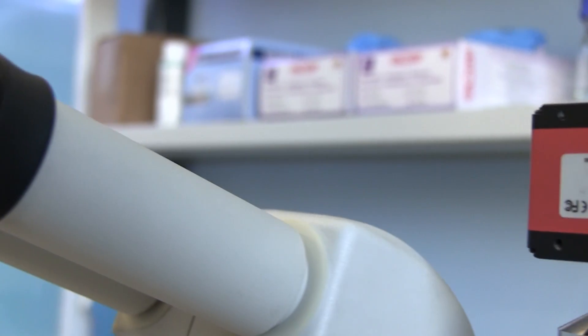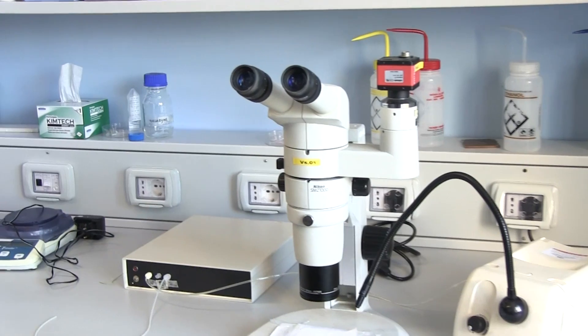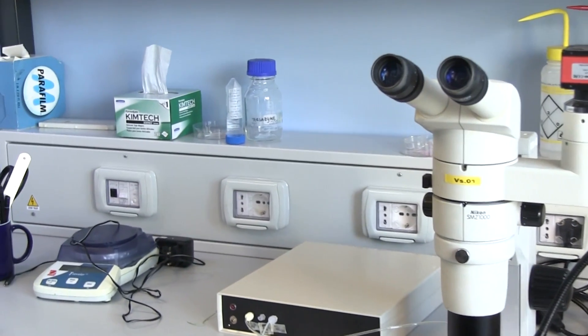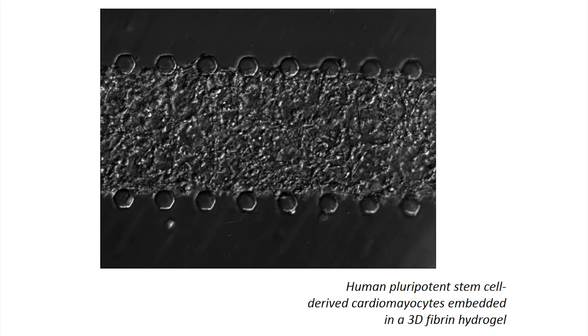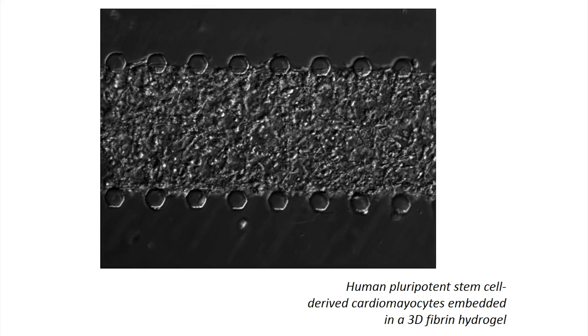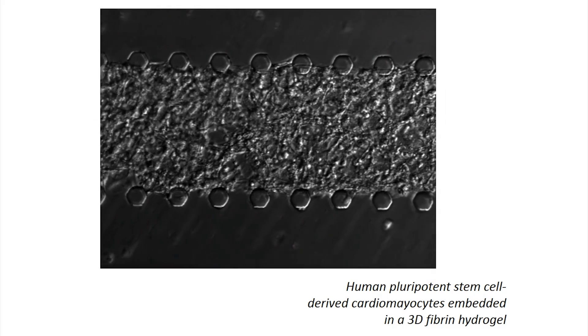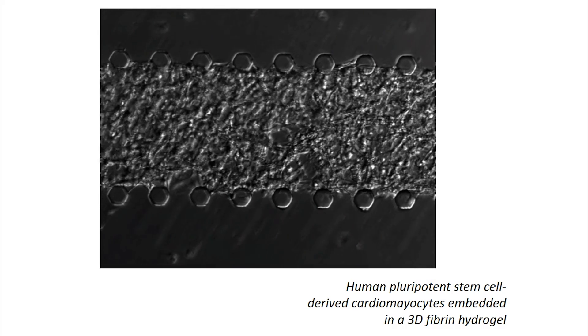Moreover, at this scale, we can achieve with relatively few cells a high seeding density, and so in this way we can obtain a construct seeded with cells that has a cell density that can resemble the one that we can find in native tissue in vivo.